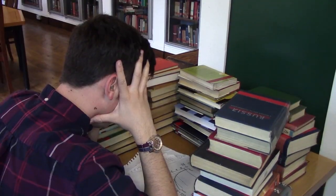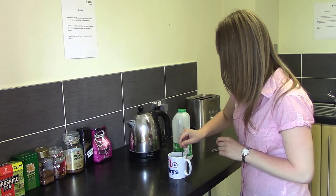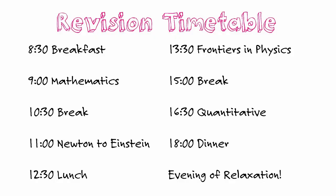Exam time can be stressful. Here are some ideas to help get you through. A good way to start is to draw up a revision timetable. Try not to spend too long on one topic — switching between modules throughout the day helps keep you motivated.